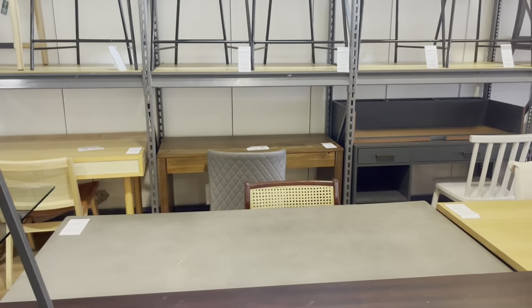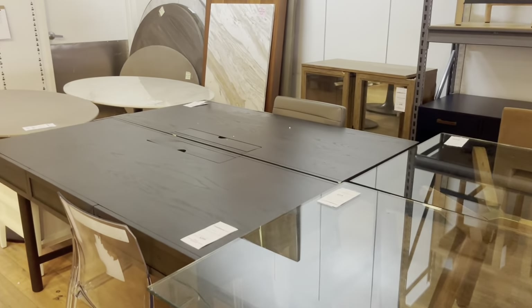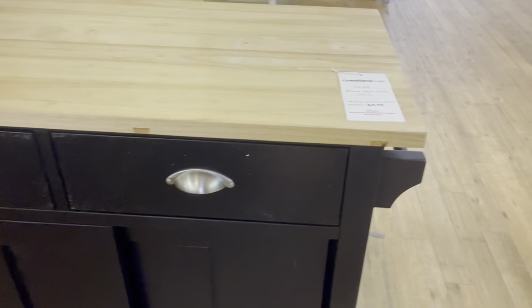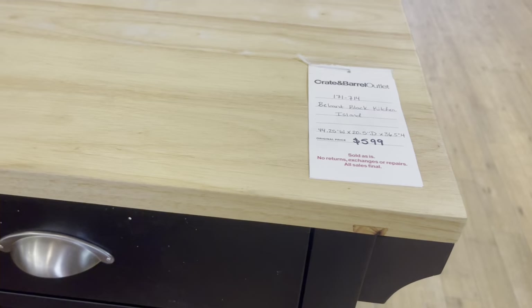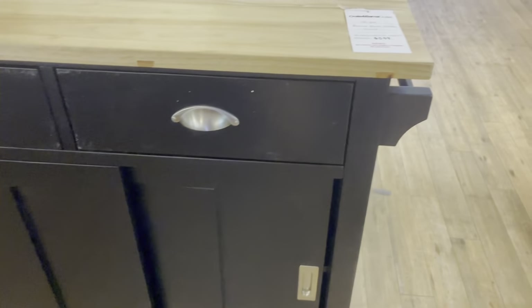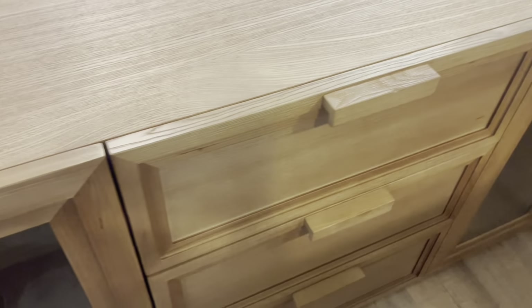I've noticed that in some of the pieces, I see some imperfections — some little dents and things like that. Maybe they were delivered to someone's home and were damaged in delivery or something like that, and so they landed in this outlet store. But you can still get some beautiful pieces here at a reduced price. Now that doesn't mean they're inexpensive, because they're not, but they're more affordable than that typical Crate and Barrel price.